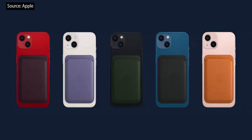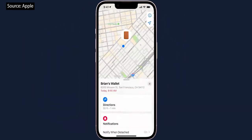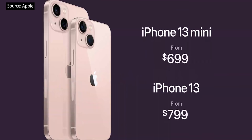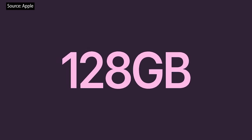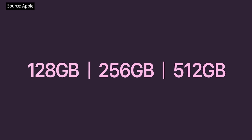We also have a new MagSafe leather wallet that supports Find My. With all this, iPhone 13 still starts at just $699. And we're increasing the starting capacity to 128 gigabytes for double the storage, and adding a new 512 gigabyte option.